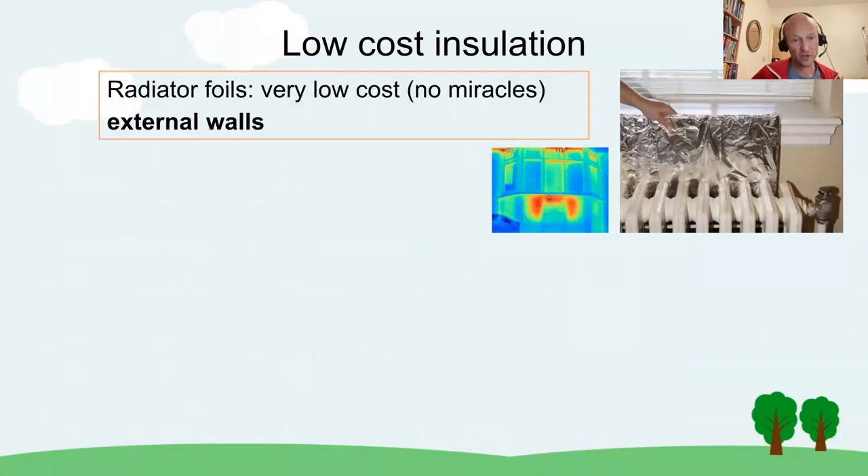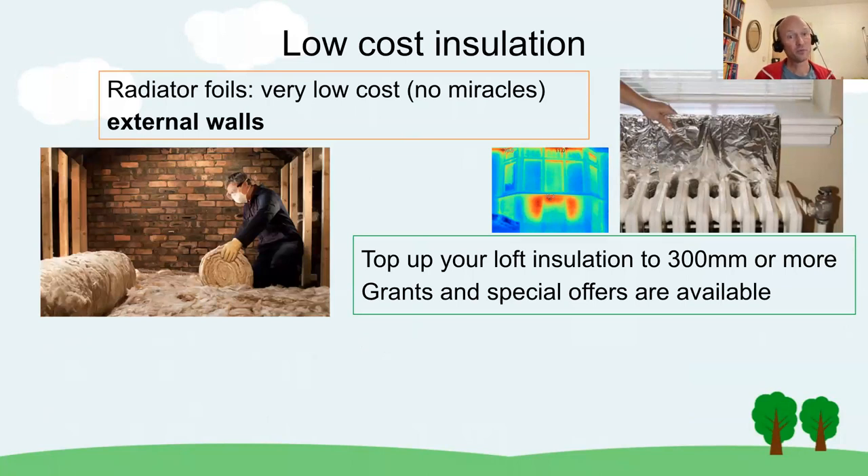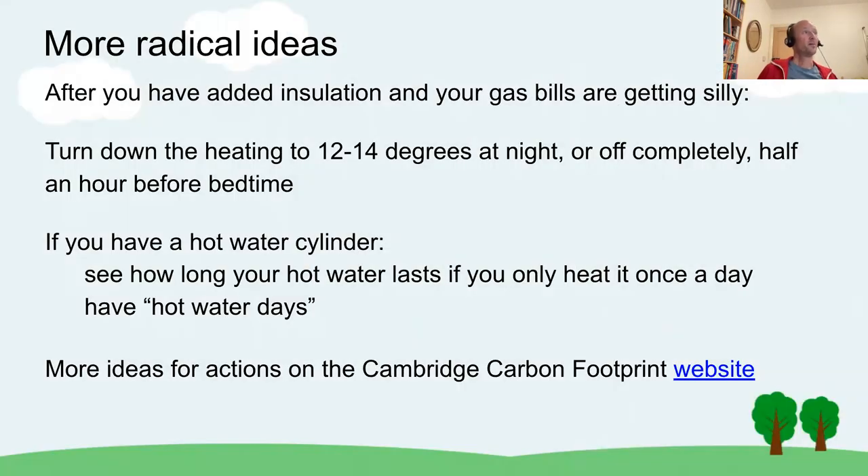There's also low-cost insulation: radiator foils are very low cost — don't expect miracles but they help, especially behind radiators on walls facing the outside. A thermal imaging picture shows heat coming off the radiator but not the radiator itself when a foil is installed. For loft insulation, grants are available and VAT is low. Cavity wall insulation for uninsulated cavities is higher cost but pays for itself in one or two winters, with grants available and possibly for landlords as well.